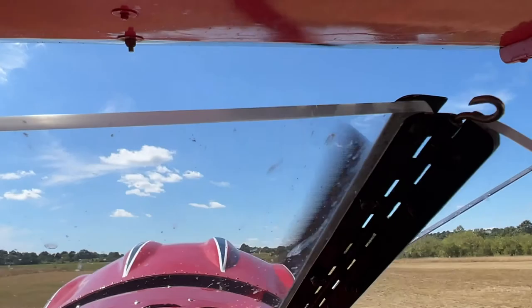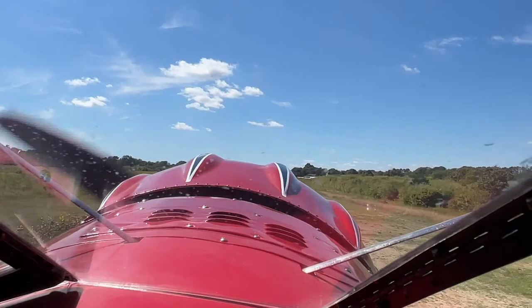Contact! Alright, while you're looking at this footage of this cool ride and this cool airplane, let me talk to you a little bit.